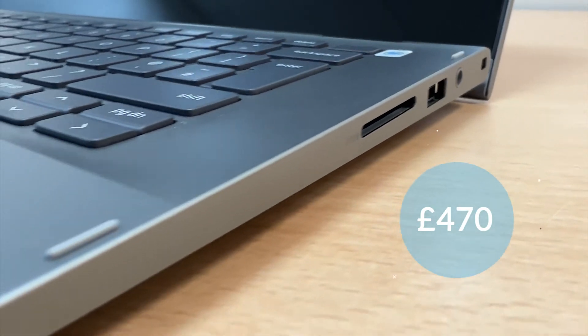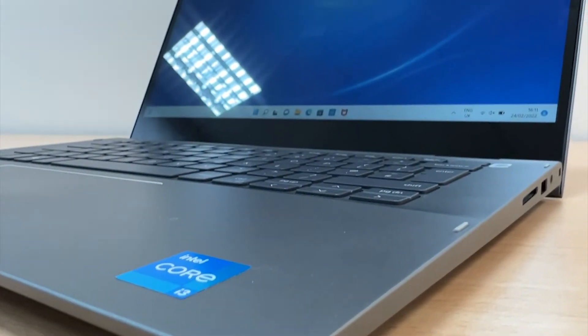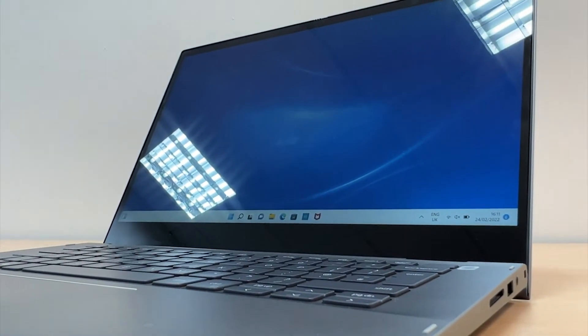This laptop was bought for £470 in the UK on Dell's official website. Let's take a look at the specs.